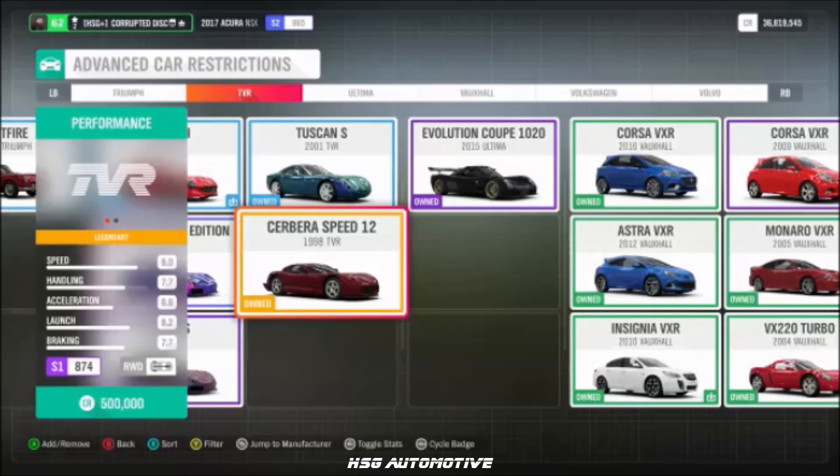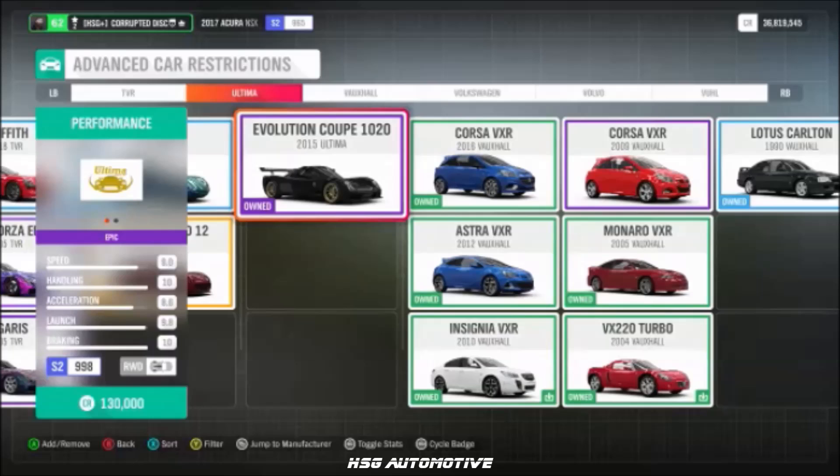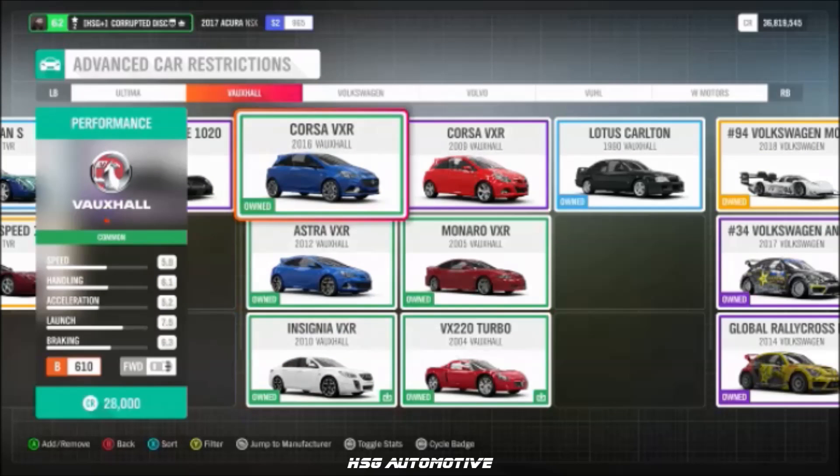From TVR, we have the Speed 12, the Sagaris, and the new Griffith. From Ultima, the Evolution 1020 Coupe. From Vauxhall, the Monaro and Corsa VXRs.